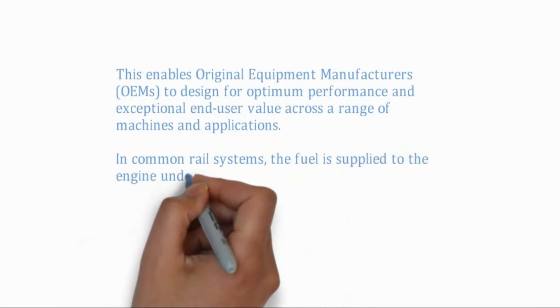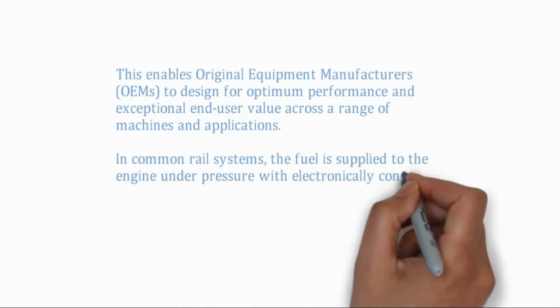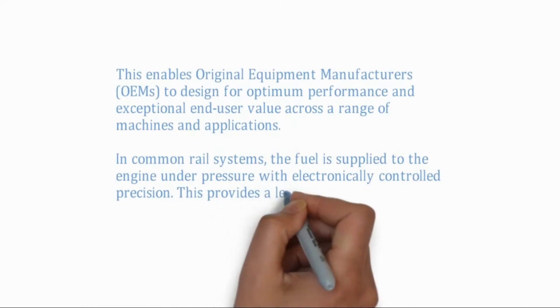In Common Rail systems, the fuel is supplied to the engine under pressure with electronically controlled precision.